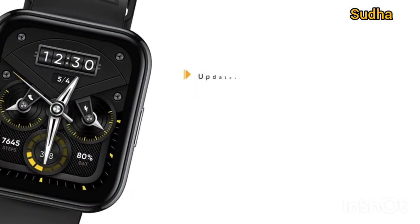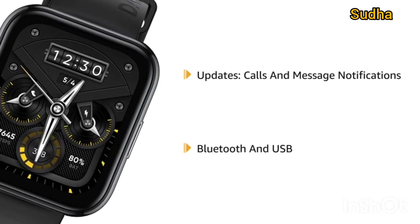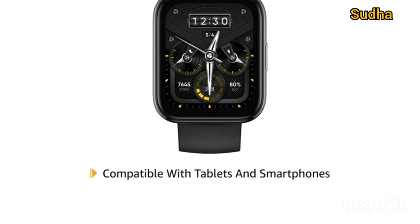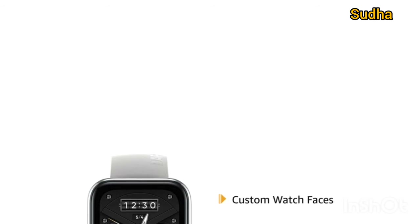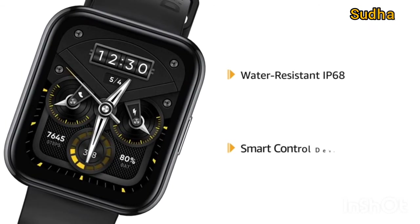It updates calls and message notifications and can be connected through Bluetooth and USB. It is compatible with tablets and smartphones. The smartwatch comes with custom watch faces with over 100 pre-built options and is featured with water-resistant IP68 rating. It's a smart control device.